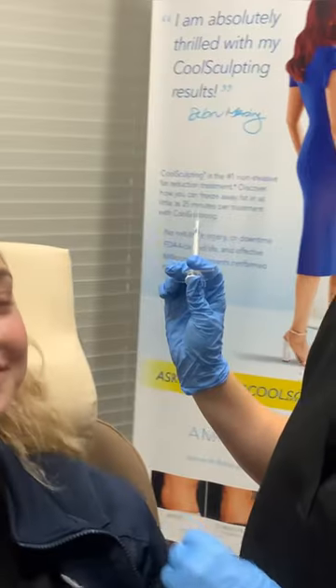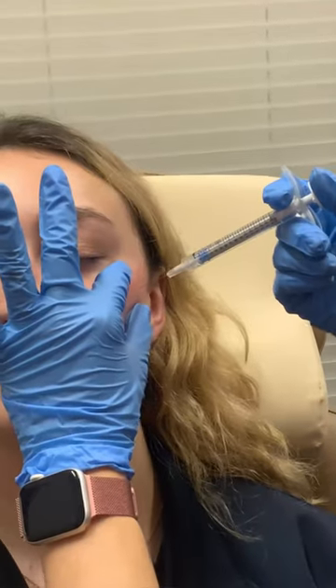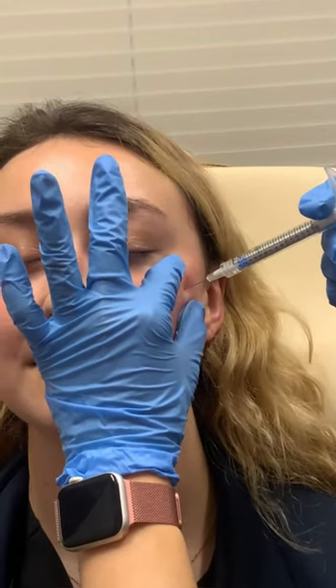Today we are doing some filler for cheeks. We've already gotten a bit far here, but I'm going to show you our last finishing touches.